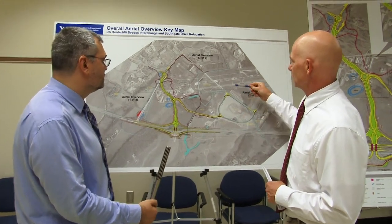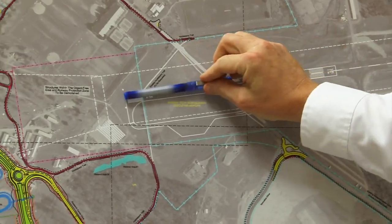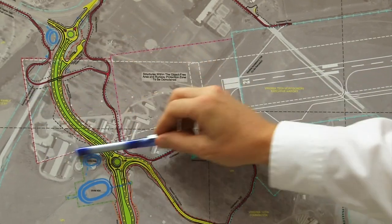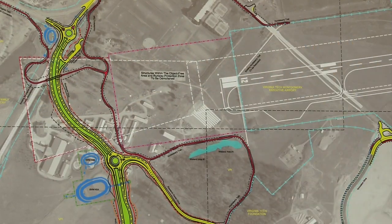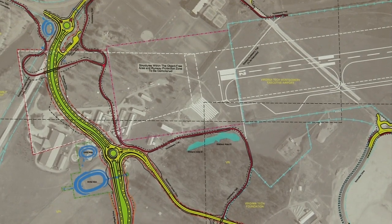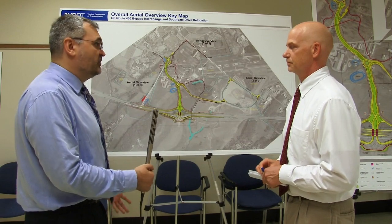The Virginia Tech Dairy Complex is being relocated. The airport has plans to extend the runway, and as part of that runway extension, there's an easement area where that facility is no longer suitable. So Virginia Tech is in the process of relocating those facilities to another location.